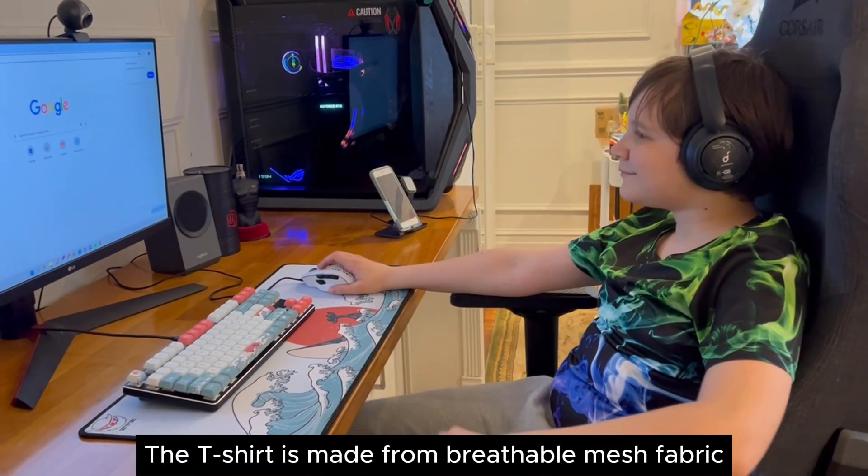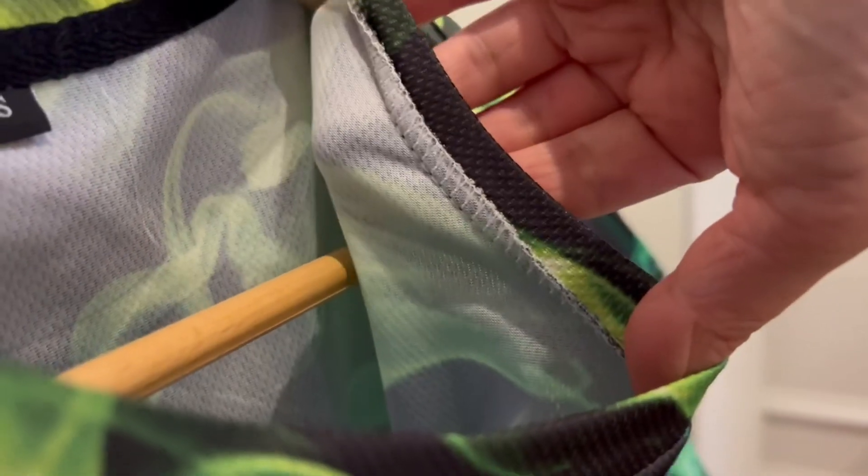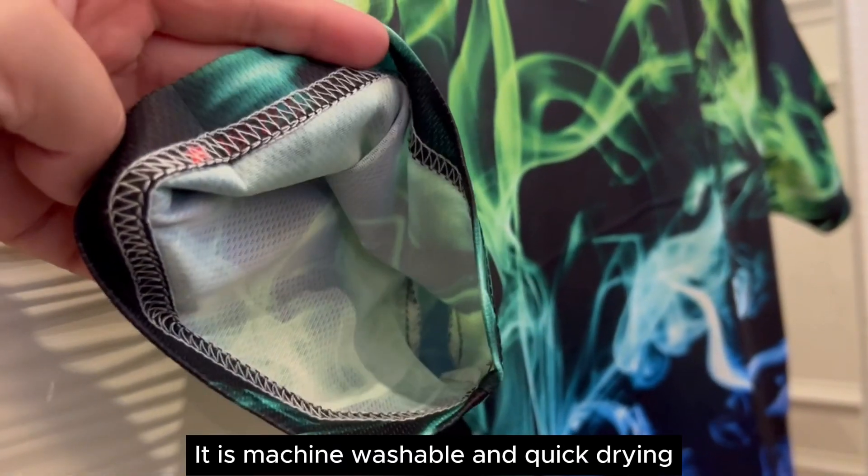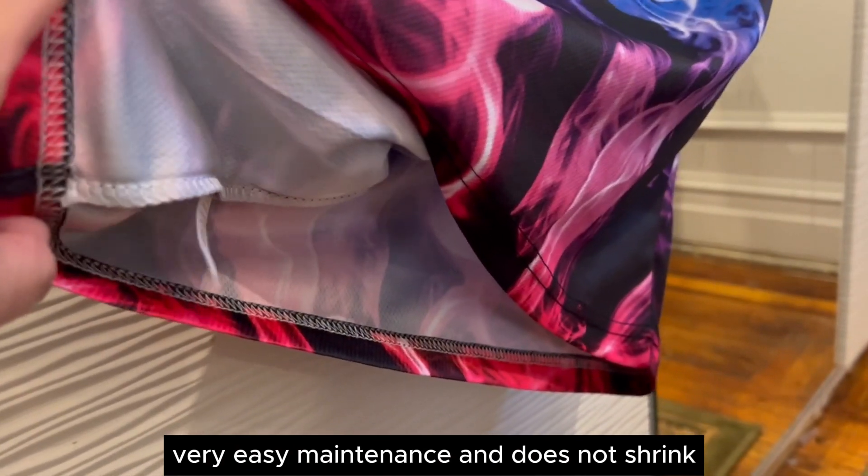The t-shirt is made from breathable mesh fabric. All stitches are sturdy and of good quality. It is machine washable and quick drying, very easy in maintenance and does not shrink.